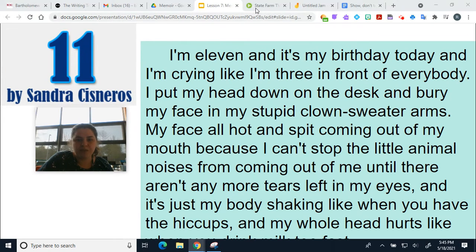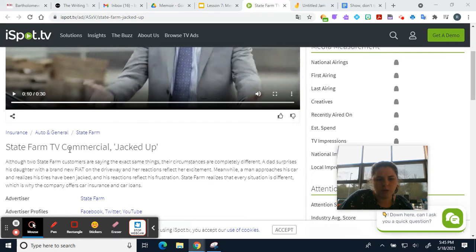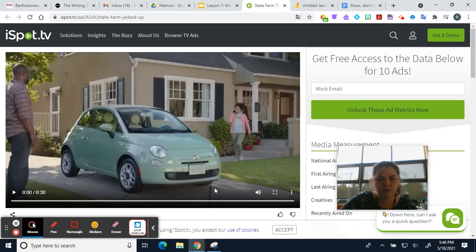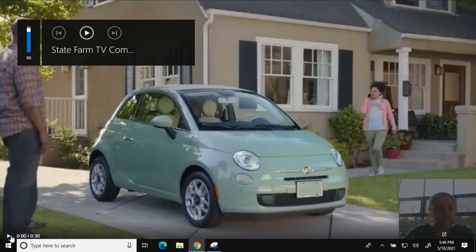I want to show you another example and this comes from a commercial — a State Farm commercial called 'Jacked Up.' We're going to watch the commercial and I want you to notice that it has two different actors. They are saying the exact same thing — their words are the same — but their actions, what they're doing with their bodies, are a lot different. Let me rewind it and start from the beginning. I'll make it big so you can see it.